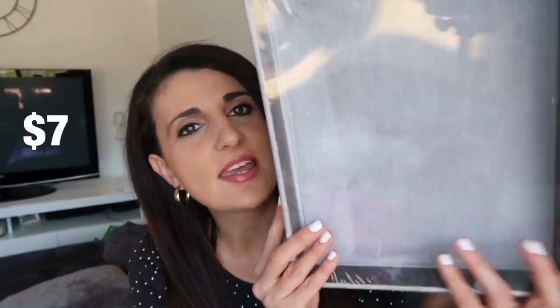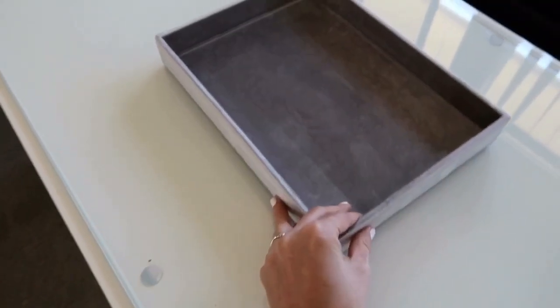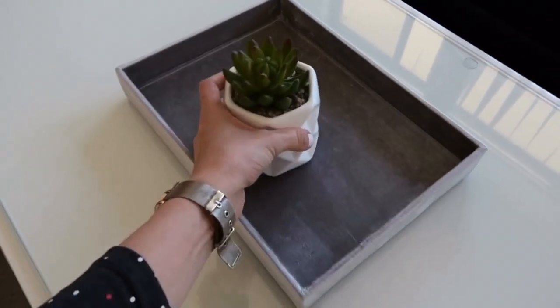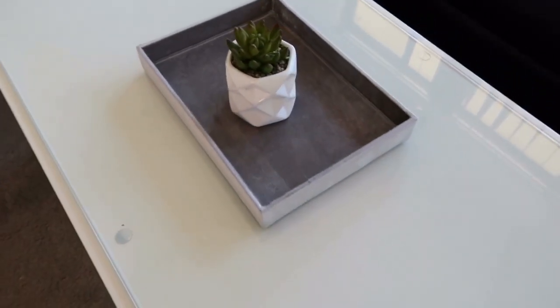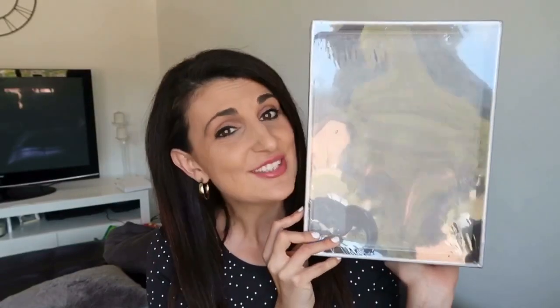The last home decor item is this grey velvet tray that I'm planning to sit on my coffee table. I do have a little succulent plant — not real — that sits on my coffee table at the moment, but I thought it would be really cute to have that sitting inside the tray. I could probably hold my remote control in here as well so it has a place to sit when we're not using it.